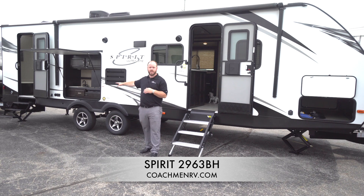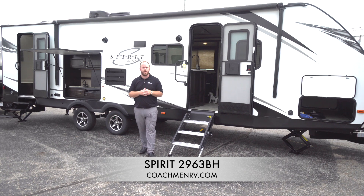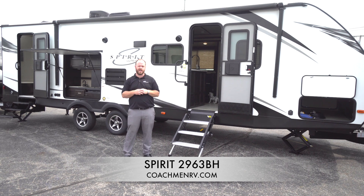We also have a nice outdoor kitchen, dual entry, our wide stance axles, and our dog leash clip on the back side. We got to take care of our furry friends. Let's go inside and see what else to check out.